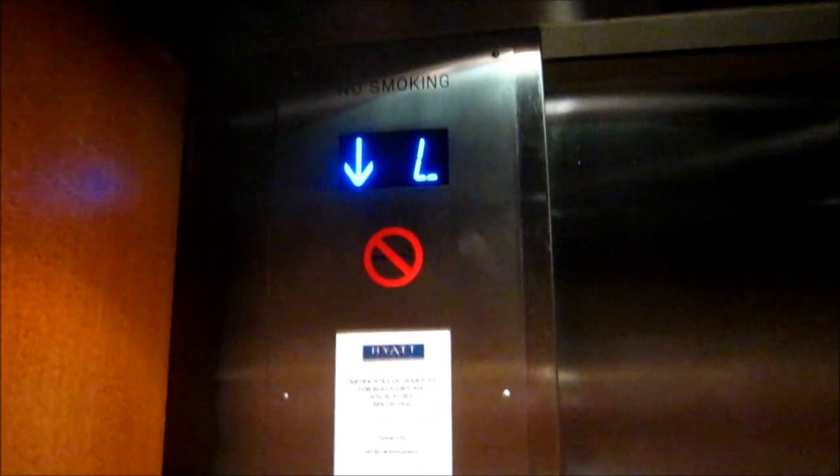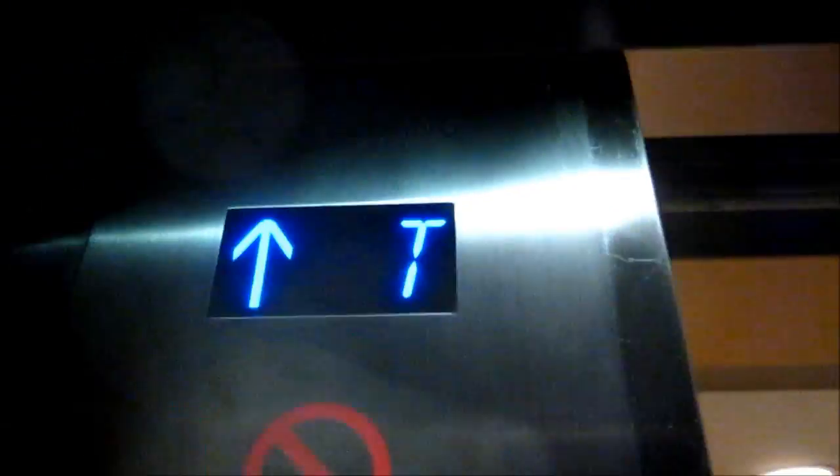That one is in up-peak mode. Up-peak mode. Oh, you see that? Yeah. Oh, Jesus. Terror, terror. Open that door — the open button doesn't work. That is a danger.